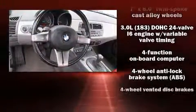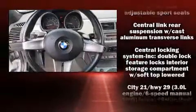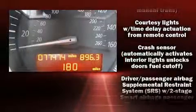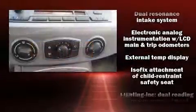BMW ensures the safety and security of its passengers with equipment such as dual front impact airbags, knee airbags, integrated rollover protection, traction control, ignition disabling, and four-wheel disc brakes with ABS.